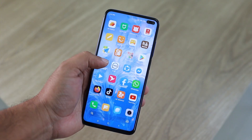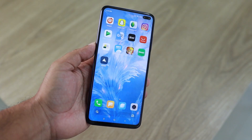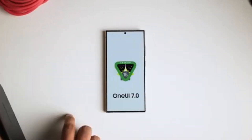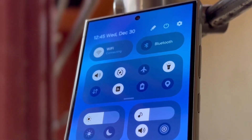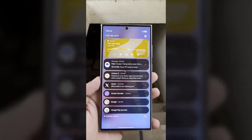Now let's talk about what's coming with Android 15 and One UI 7.0. Android 15 introduces a range of exciting new features, and Samsung is expected to build on that with even more enhancements in One UI 7.0. According to reports, the changes in One UI 7.0 are going to be quite significant, so this is definitely something to look forward to.